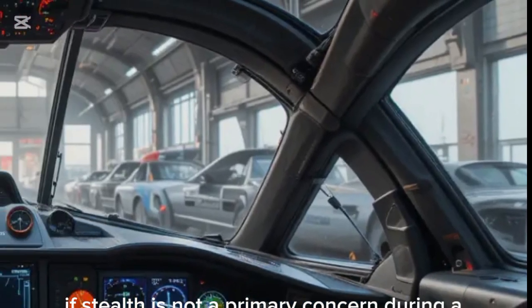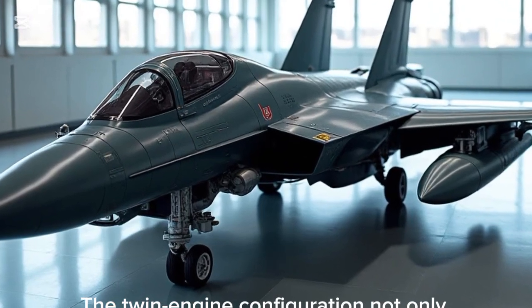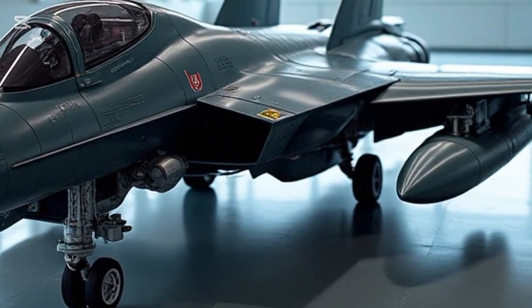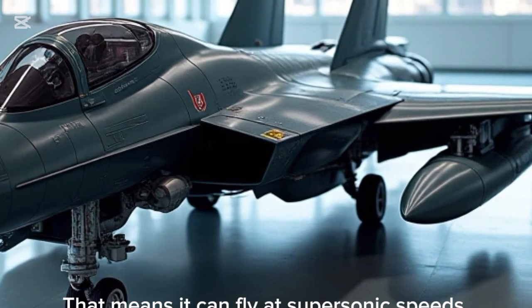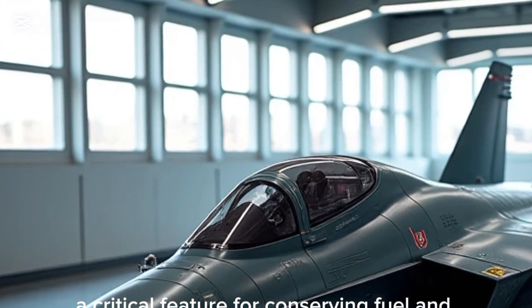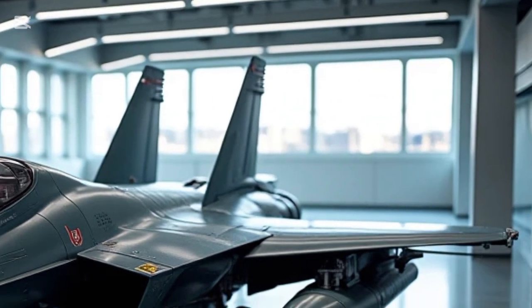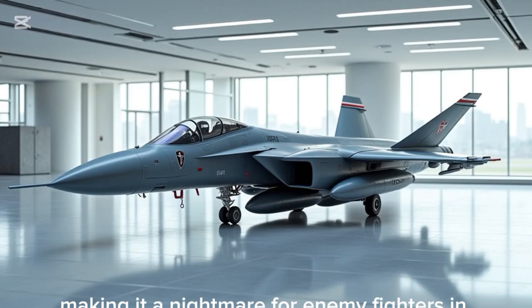If stealth is not a primary concern during a mission, the twin-engine configuration not only gives the Felon impressive thrust but also supports supercruise capabilities — meaning it can fly at supersonic speeds without afterburners, a critical feature for conserving fuel and staying undetected. Combined with 3D thrust vectoring nozzles, the Su-57 excels in agility, making it a nightmare for enemy fighters in close combat.